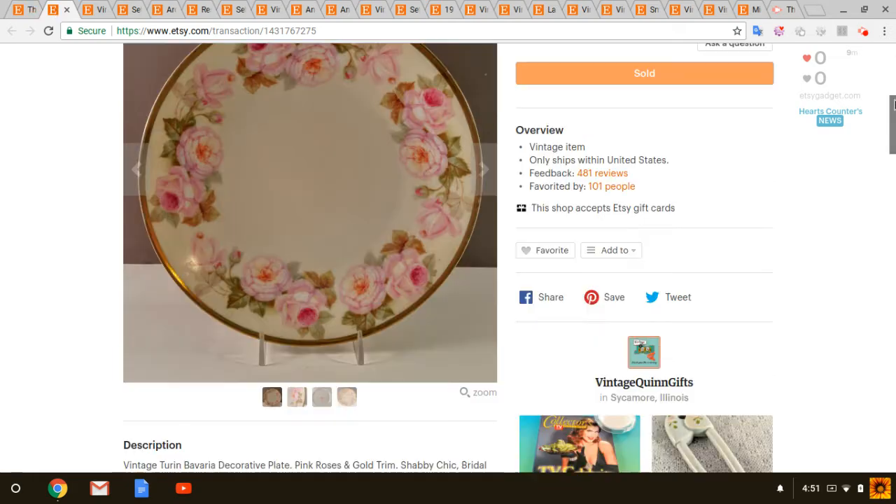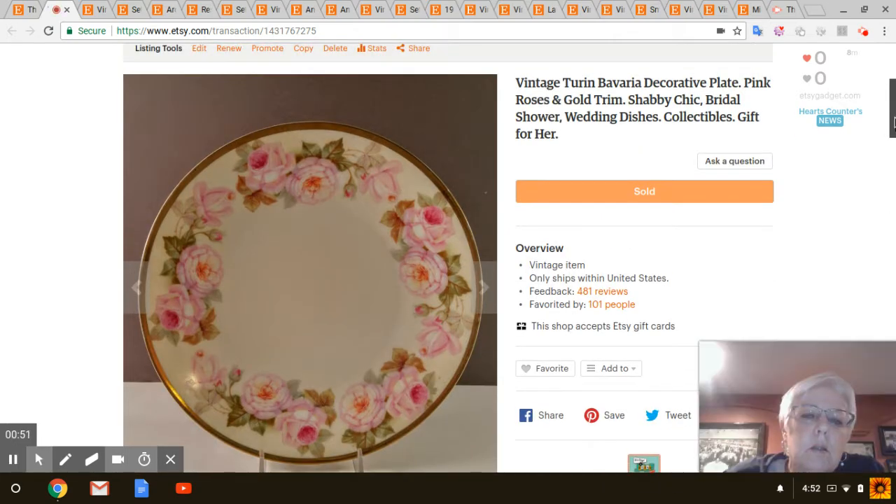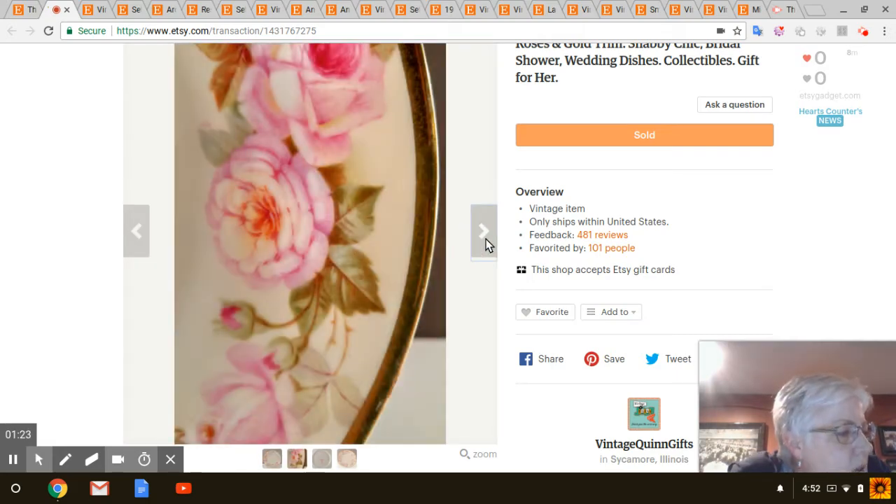First is this Bavarian China plate. I got this at Goodwill — I think I paid a dollar for it. I've had this quite some time. I actually just pulled it from my shelf and took it up to my dining room to display on a new shelf that I put in there, and then a couple days later it sold. That sold for $16.